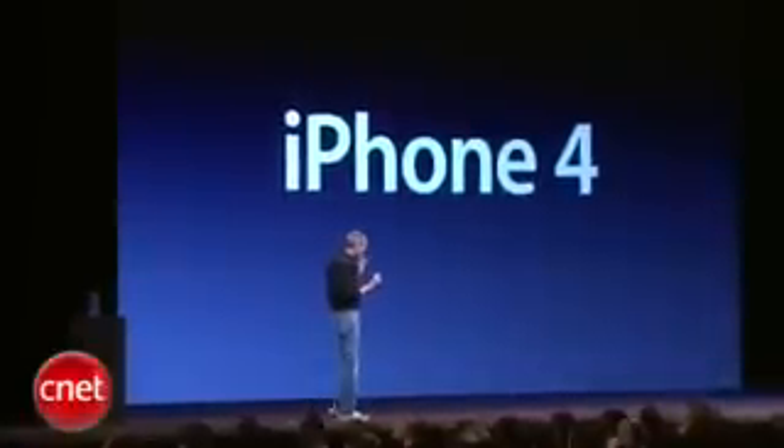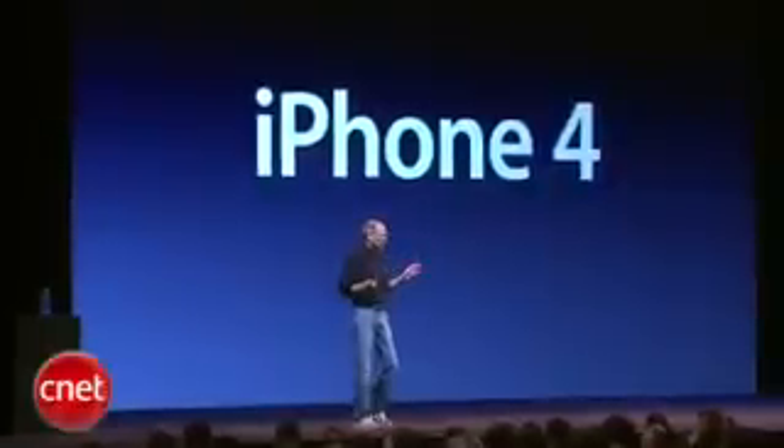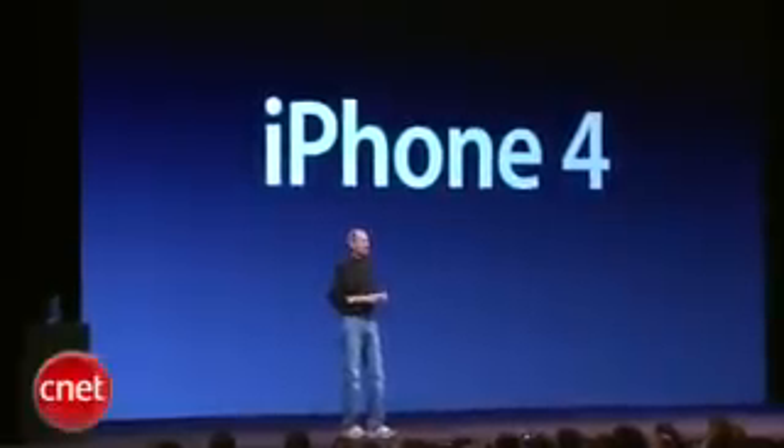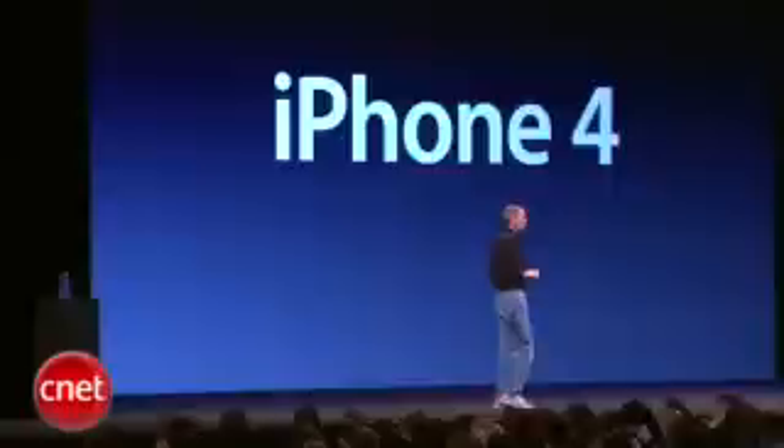Now, this is really hot. And there are well over 100 new features and we don't have time to cover all of them today. So I get to cover eight of them with you — eight new features of the iPhone 4.